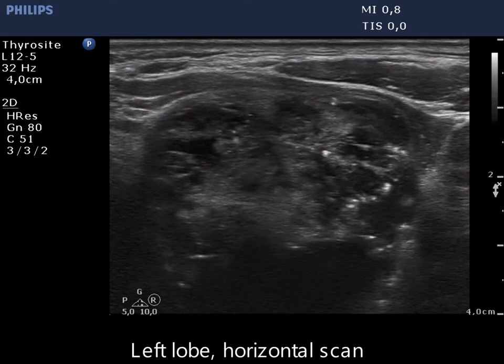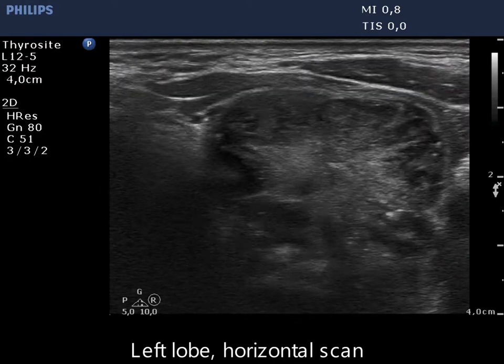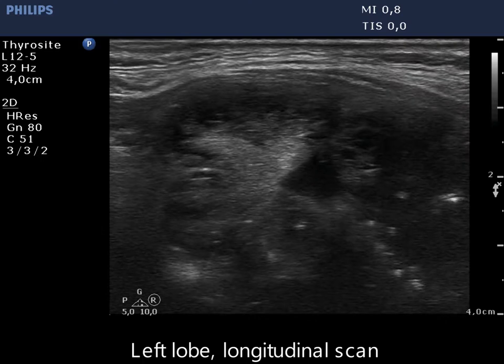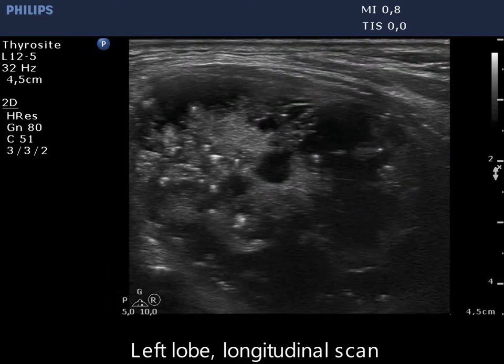The thyroid is ecnormal. A large mixed nodule occupies almost the entire left lobe. The nodule has a star-like central solid area. Part of the hypoechoic figures are microcalcifications, but comet-tail artifacts are also present.